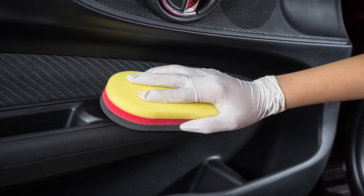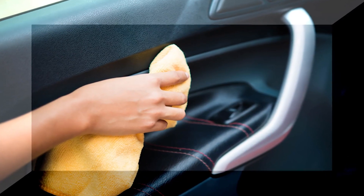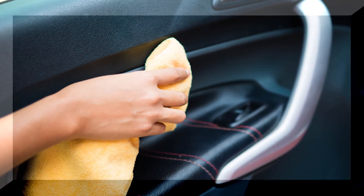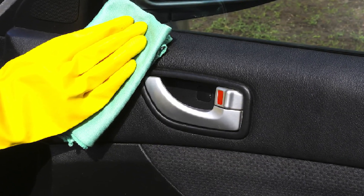The best way to get these stubborn stains out is to use a Mr. Clean Magic Eraser. The soap in the sponge is strong enough to remove even the most stubborn stains, and the Magic Eraser itself is small. It can also be folded and bent so that it can reach the smallest areas of the vehicle.